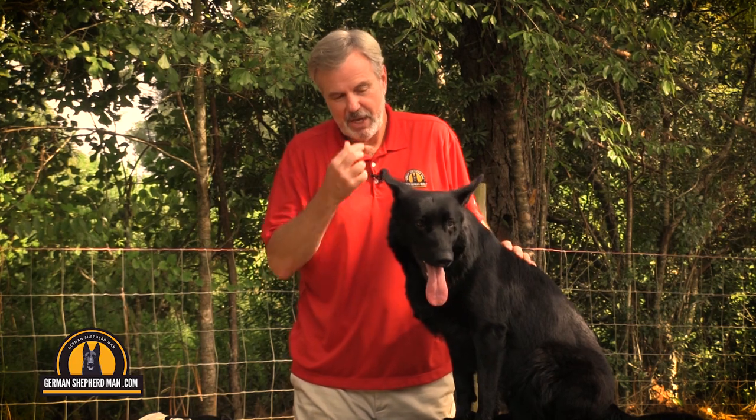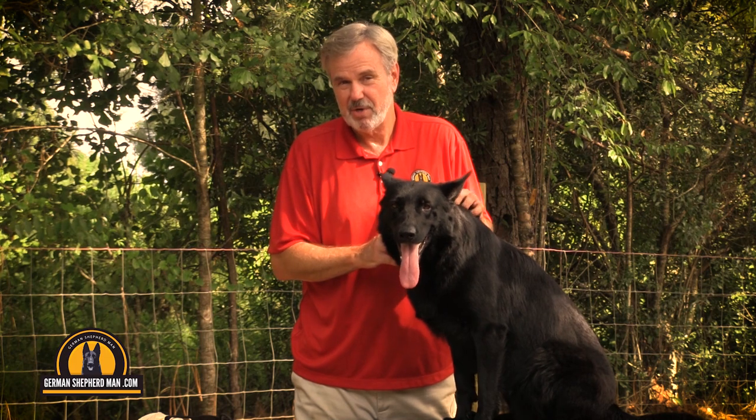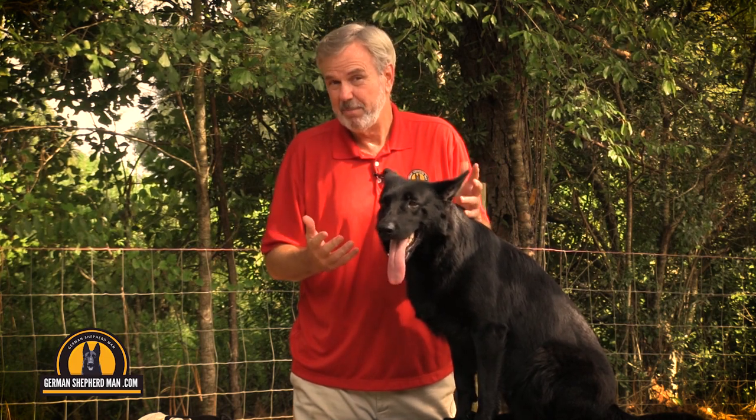There was a study done a long time ago where 40,000 to 60,000 dogs a year get this, and with a third of them, it's fatal. Wow, that's a big deal.